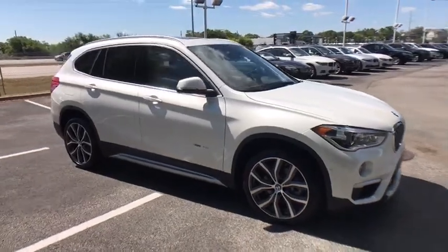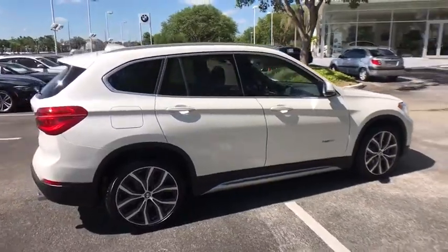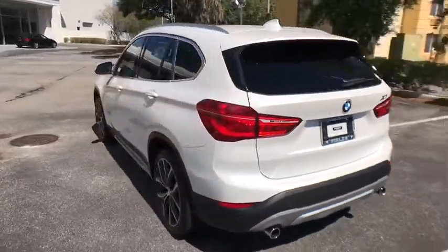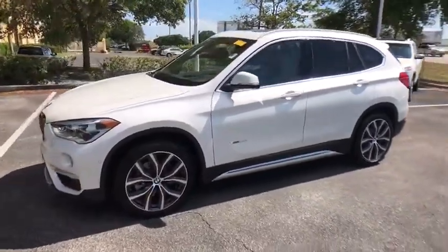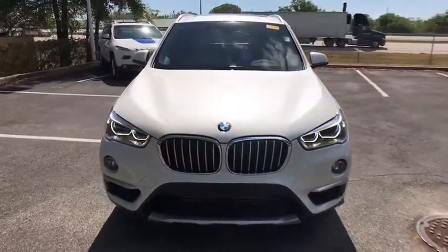The 2017 BMW X1. Based on the BMW 3 Series, the X1 is a compact crossover SUV. Slightly smaller than the X3, the X1 gives you all the refinements, power, and style of other BMWs in a slightly smaller, sporty, and easy-to-navigate option. This vehicle has less than 6,000 miles.